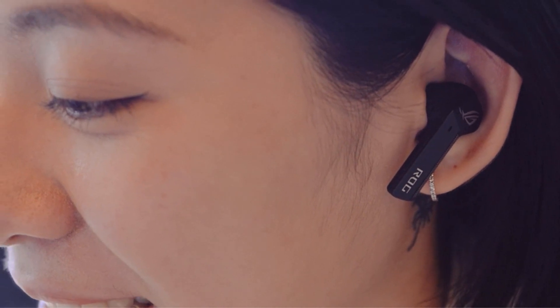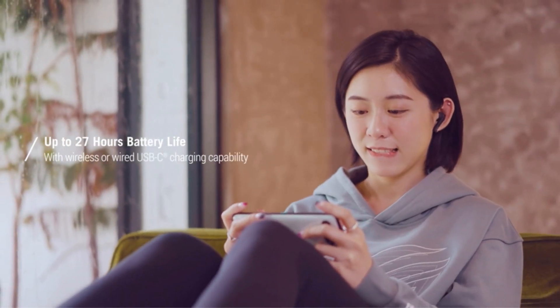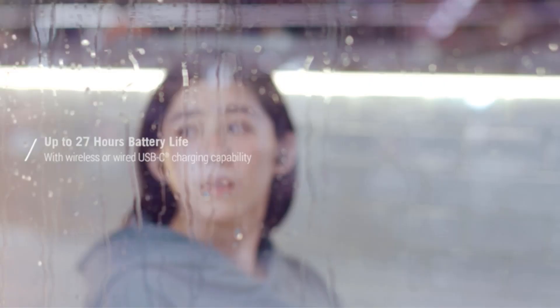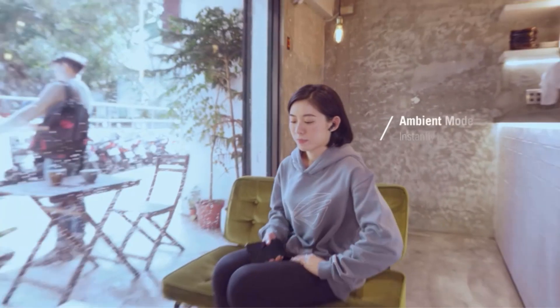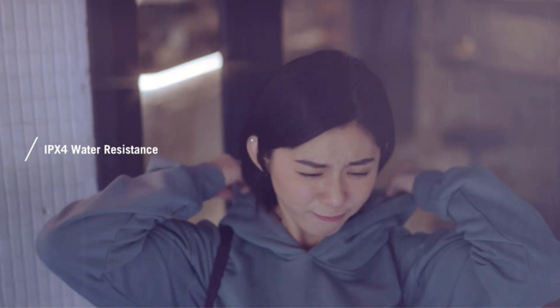The design prioritizes comfort and flexibility, with a lightweight and ergonomic shape that adjusts naturally to the ear, ensuring a secure fit during extended gaming sessions. The portable charging case provides up to 20 hours of listening time — 5 hours from the earbuds and an additional 15 hours from the case — making them convenient for on-the-go use.